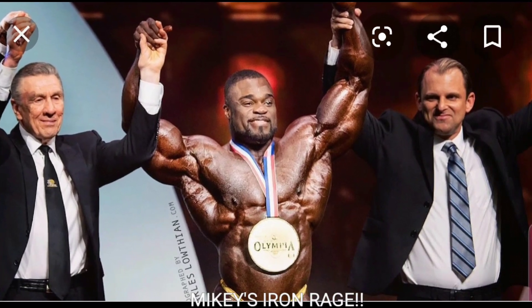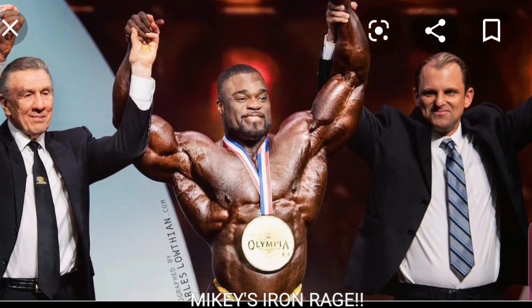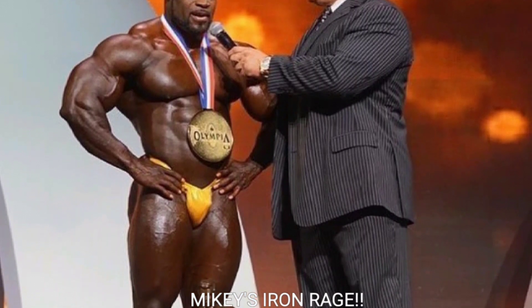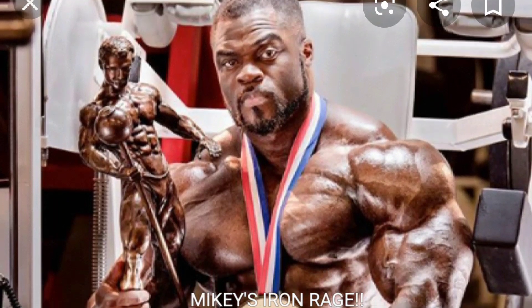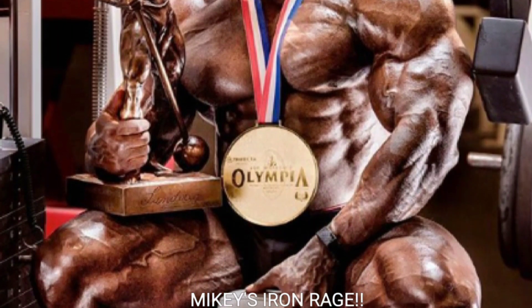Let's tally them up — we got Brandon Curry with six and William Bonac with four. That tells you Brandon Curry is a little bit better than William Bonac. If Brandon Curry comes into the 2020 Mr. Olympia a little bit better than last year, I don't think anybody's gonna beat him. I hope you enjoyed this comparison video — if you liked it, give it a thumbs up. Mikey's Iron Rage, peace out guys.